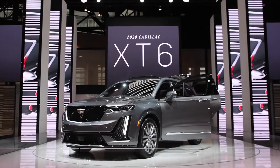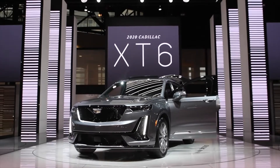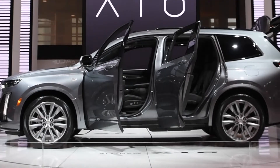Now where does the XT6 fall? It's gonna be for those who don't want the full-size Escalade but maybe need a little bit more room than the XT4. Basically inside you have a lot of options — there's a premium luxury version as well as the Sport.